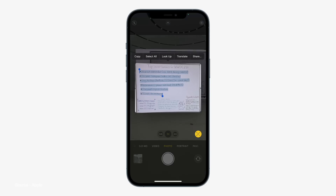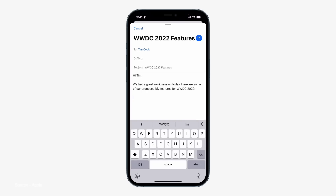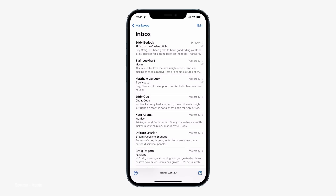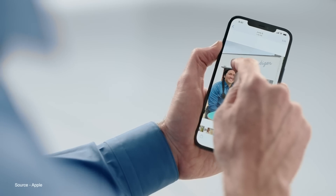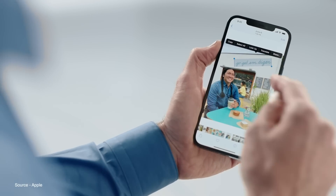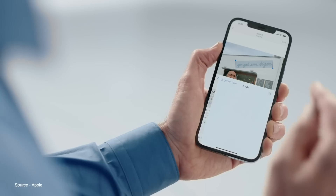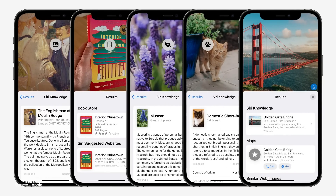Apple also announced a new Live Text feature that can scan text inside of photos to copy and paste into other apps like emails. You can highlight and select text from those photos — say there's a phone number in the background, you can select that text and act on it to make a phone call. You can even use this feature to look up objects like animals, landmarks, books, etc.